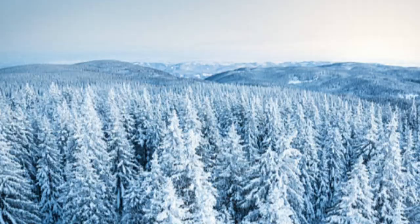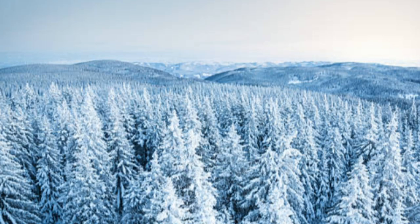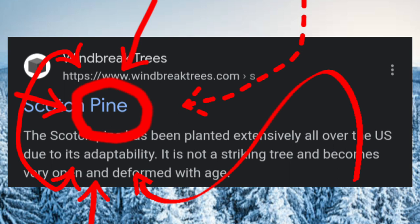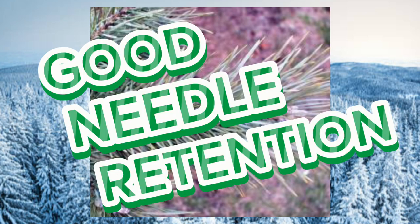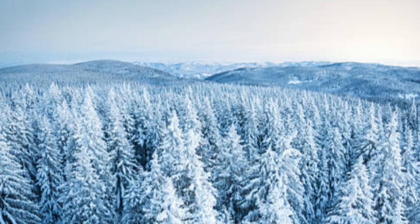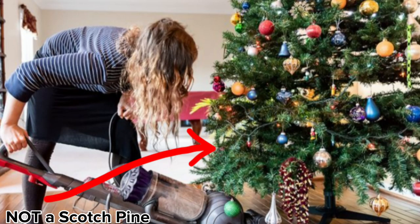Let's talk needles. The needles, or pines, on the Scotch Pine are no joke because they're sharp and don't fall off when they're dry. In the industry, we call that good needle retention. Clocking in at roughly two to six inches per pine, these babies are not going to be a hassle to clean once the holiday is over.